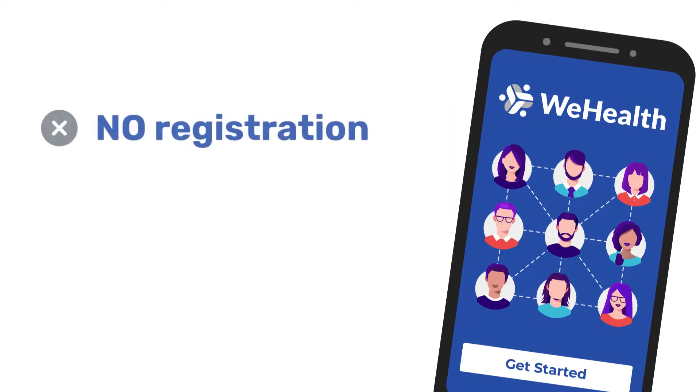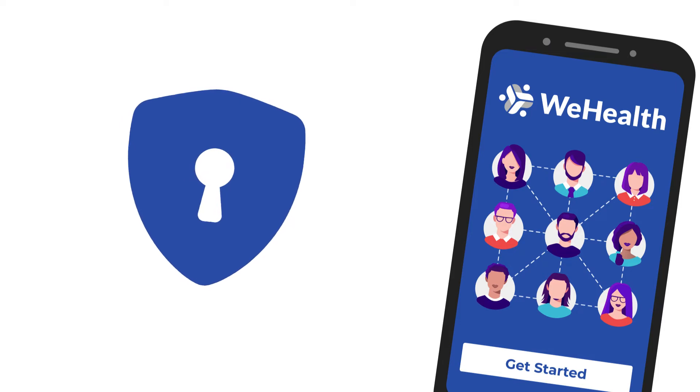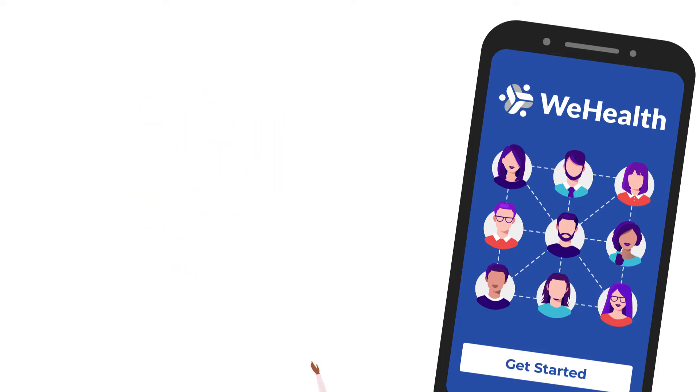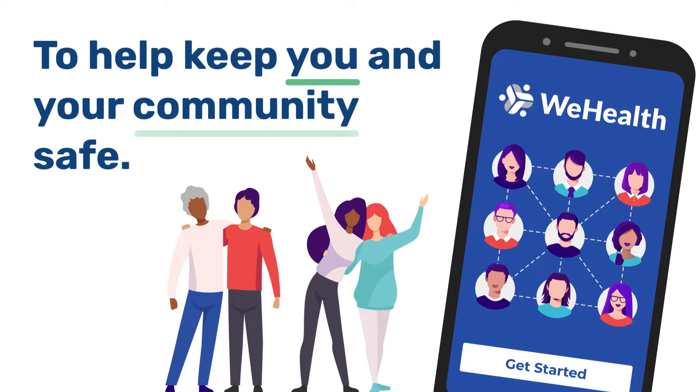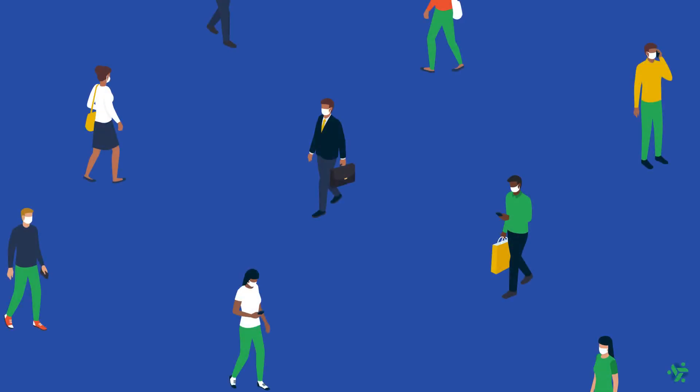There's no registration, password, or email to add. Your identity and location are never known by the app. It's designed for just one thing: to help keep you and your community safe.